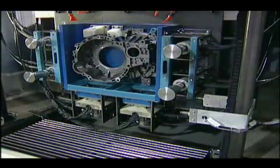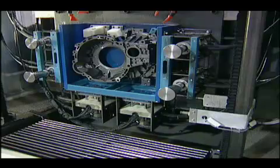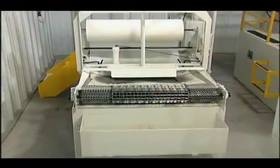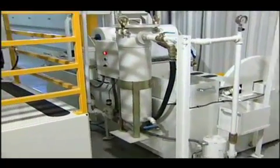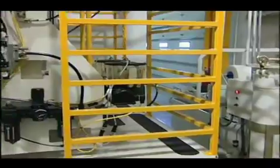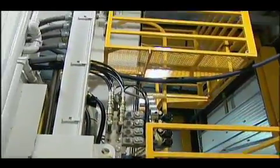The media is then recirculated through the system for continual use. First, it passes over a shaker where the liquid is separated from the media so it can be pumped to a filtration system which will remove the debris. Media material is then transferred to the return elevator where it is elevated back to the feed hopper and the cascade process is repeated.